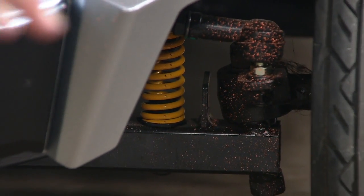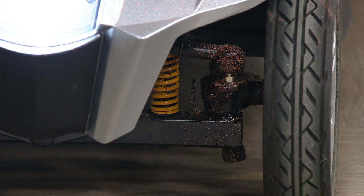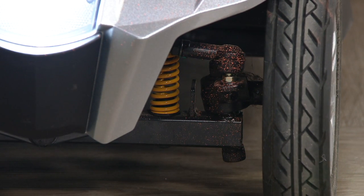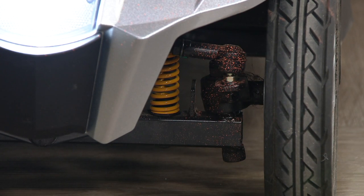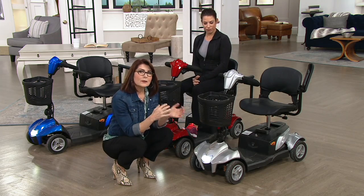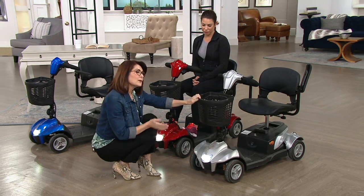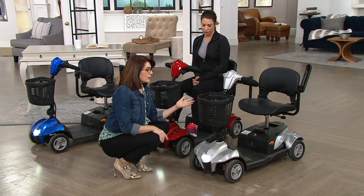Each tire is solid, not air-filled, so you'll never get a flat tire and never have to replace them. Those coils provide suspension so the scooter transitions beautifully indoors and outdoors — on grass, macadam, sidewalk. When people ask where can't I take this EV Rider, the answer is you'd take this everywhere you'd take a bicycle.